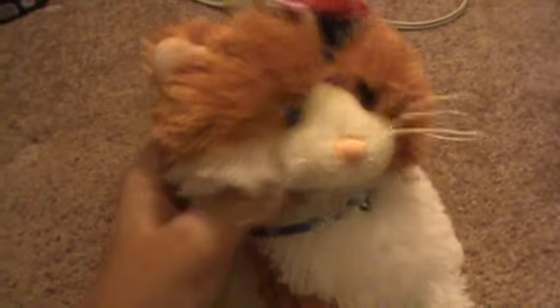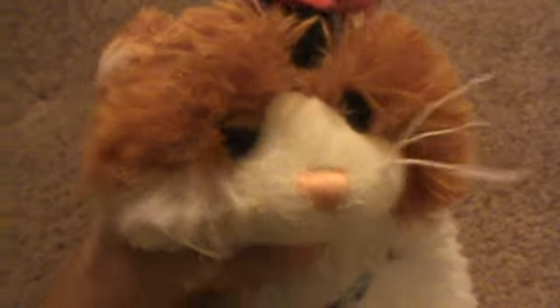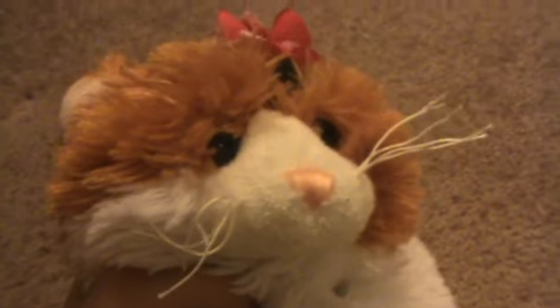Hey everyone, it's me, the Kins Cats, here with Carolina, my Webkinz Calico Cat, and today I just got a new camera. Well, technically it's used, but I just got it today as of August 11, 2012, aka the day I'm filming this.